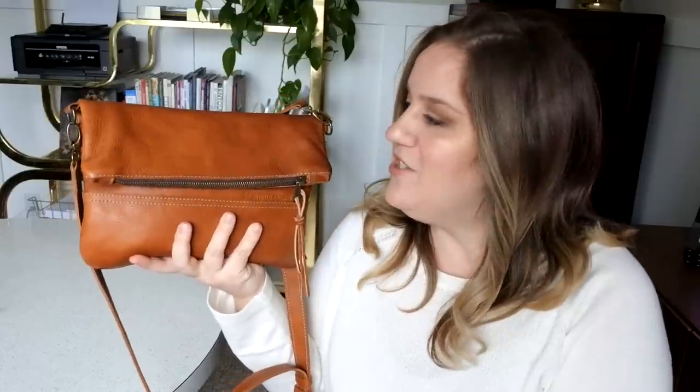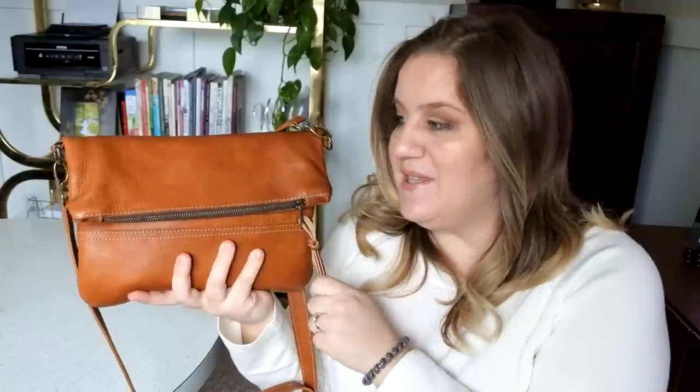Welcome back everybody. Today I'm going to give you my updated full review on this bag from Buffalo Jackson Trading Company. This is the Madison Leather Crossbody Foldover Clutch — it's a mouthful, but I really do like this bag. I want to mention this bag was sent to me to do a full review. I shared an unboxing video and this is my update after using the bag. This is my full 100% honest opinion on the bag.